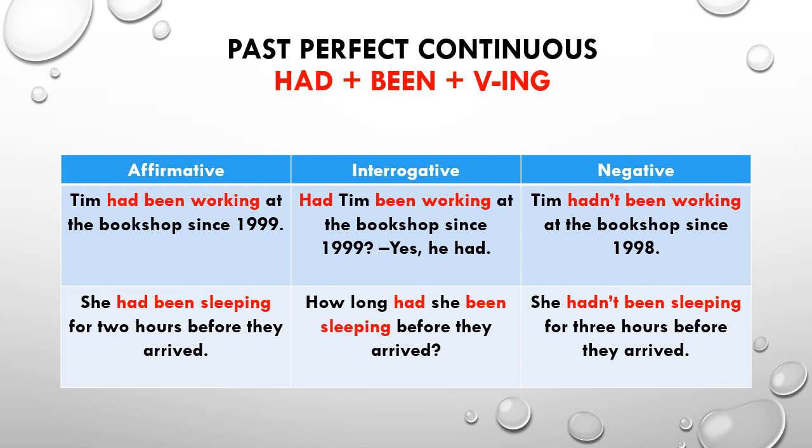Another example. She had been sleeping for 2 hours before they arrived. How long had she been sleeping before they arrived? She hadn't been sleeping for 3 hours before they arrived.